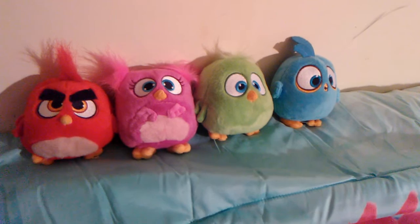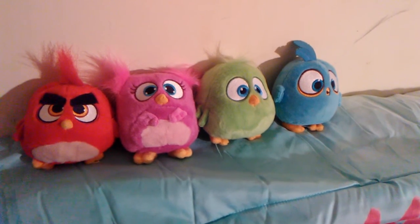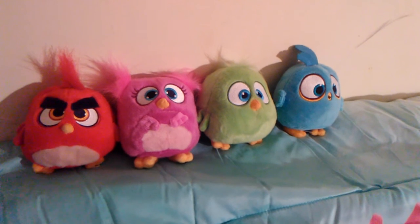These hatchlings are so adorable. I'm gonna keep them forever and I hope they make more soon.